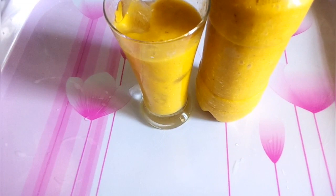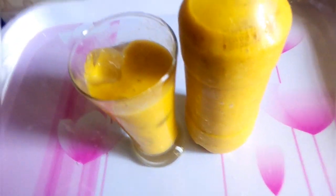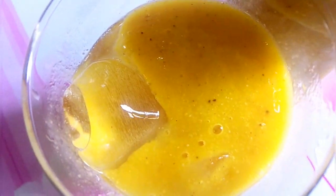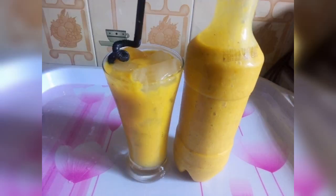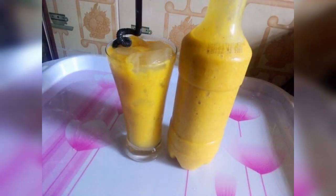Our delicious golden smoothie is ready. Serve over ice and enjoy. Just take a look at the consistency of this smoothie — so thick!